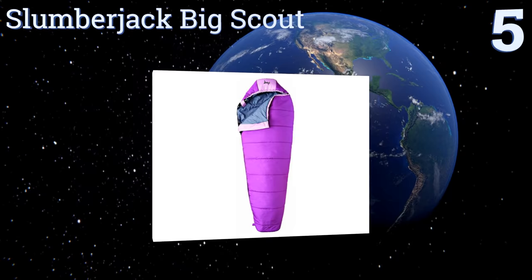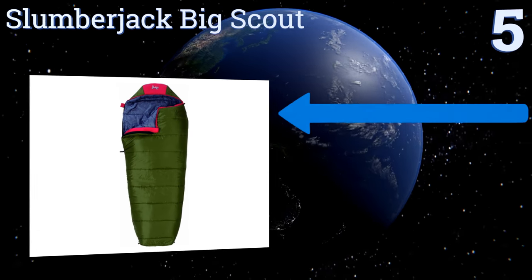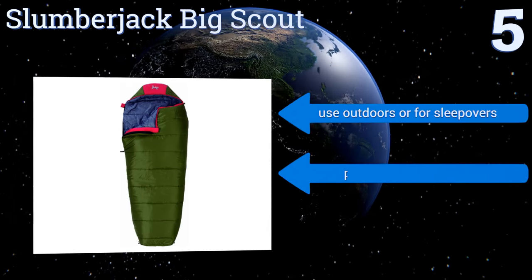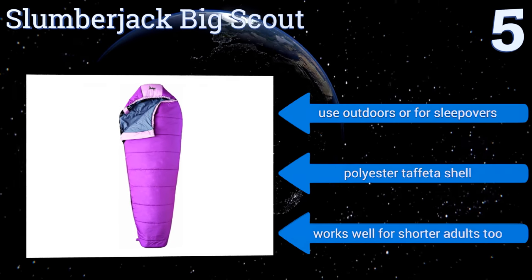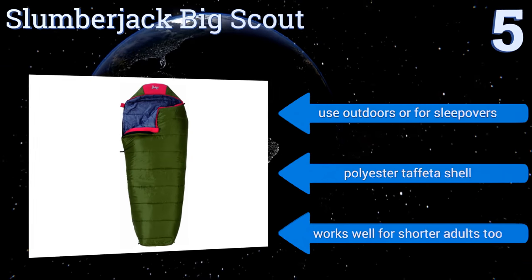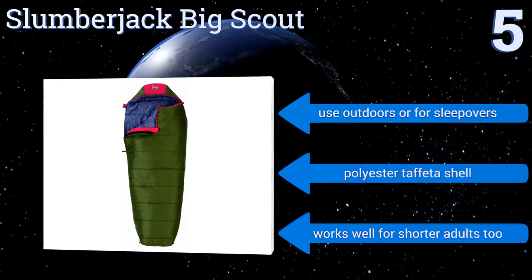Halfway up our list at number five, your child will be warm in the Slumberjack Big Scout thanks to a draft tube along the zipper, which is designed to curb heat loss. It's comfortable too, with a pocket for keeping a pillow firmly in place and a flip-over hood that can be used either flat or contoured. You can use it outdoors or for sleepovers, and it has a polyester taffeta shell. It works well for shorter adults too.